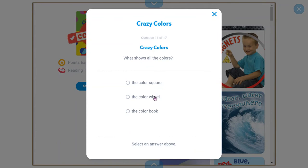What shows all the colors? A color wheel — that's correct. When do colors look light and bright? In the sun. When do colors look dark? In the shade. What's the main idea of the story? Different types of colors.